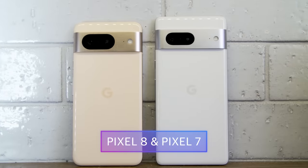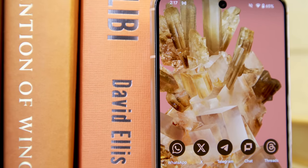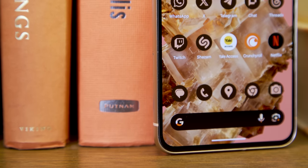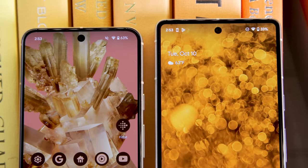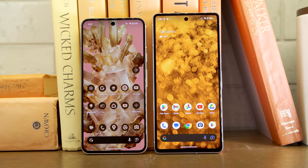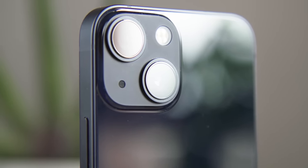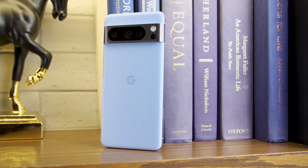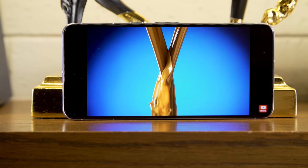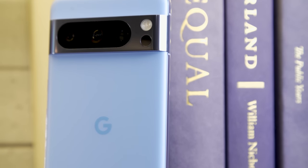The Pixel 8 and 8 Pro don't look terribly different from last year's phones, but you will notice a small number of tweaks and improvements on closer inspection. The corners are a touch more rounded, and Google deleted the small chin below the screen by making its bezels a uniform size all the way around. The Pixel 8 has shrunk a bit to a 6.2-inch screen, down from 6.3-inch on the Pixel 7. Meanwhile, the 6.7-inch Pixel 8 Pro has received other tweaks including a new matte finish on its back, and an almost completely flat display instead of the curvy sides on the previous models. The camera bar has also been streamlined to feature a single lens cover for all of its cameras, and a new temperature sensor.